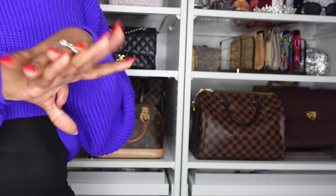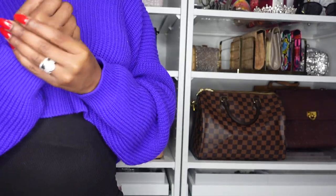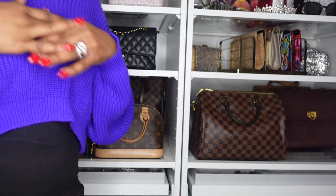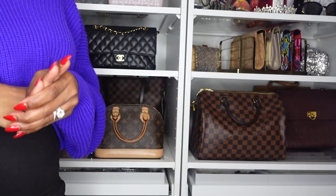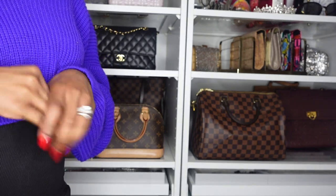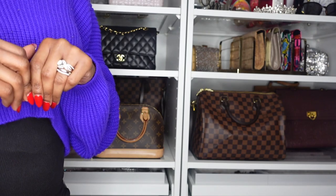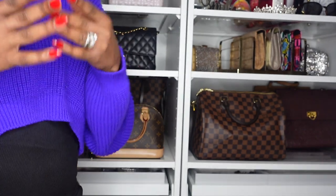That pretty much sums up my entire luxury collection. I hope you guys enjoyed this video. If you have any questions about any of the purses you came across today, please let me know in the comments section below. I really appreciate you taking the time to watch. See you in my next video — bye!